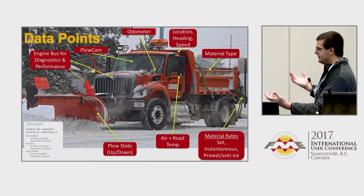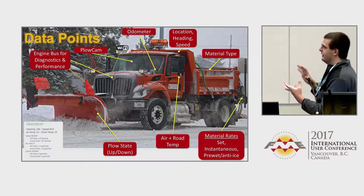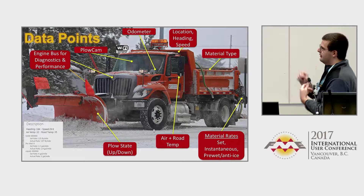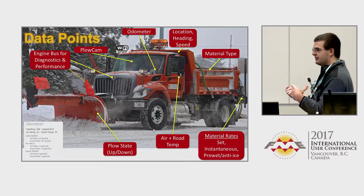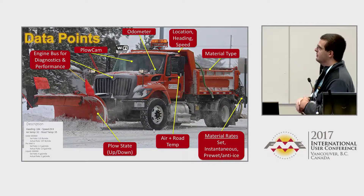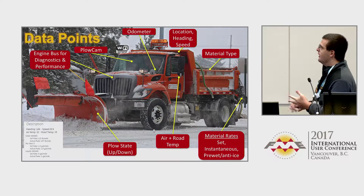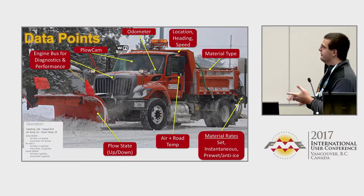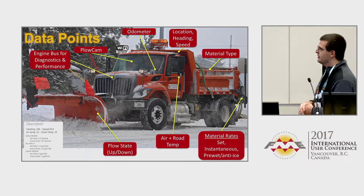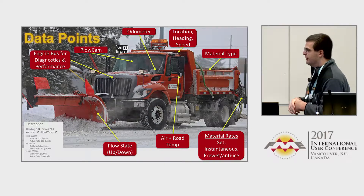Our snow plows are basically big data collection machines in the wintertime. We do engine busts for diagnostic and performance. We have iPhones mounted in the cab for plow camera images. All of our snow plows are Wi-Fi hotspots, so everything connects up to the system. We collect odometer readings, location, heading, speed, the different material types being put down, set rates, air and road temperatures, and the plow state of either being up or down.